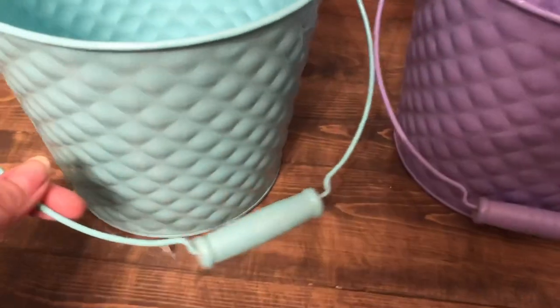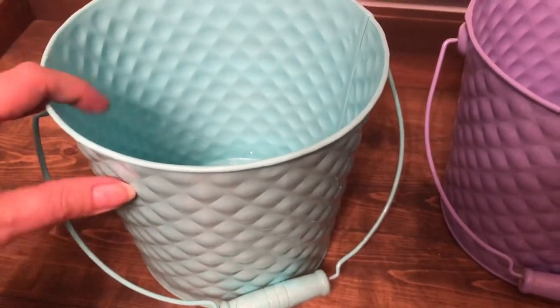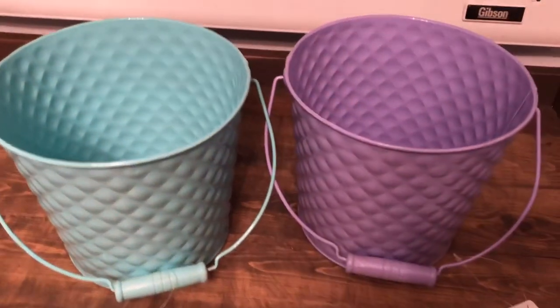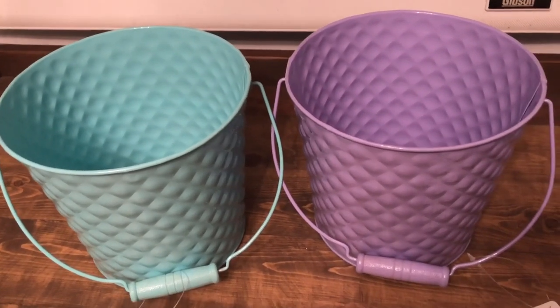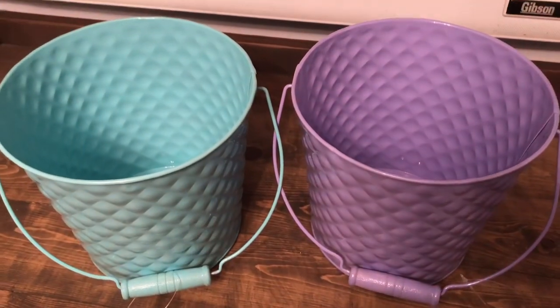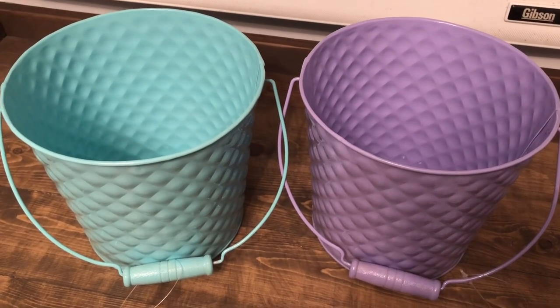Next I picked up two of these metal pails — one in turquoise and one in purple — with cute little wooden handles. These were originally three dollars so they were 29 cents a piece. I actually picked up a turquoise one last week when they were 75% off and put some dog treats in it. They'd be really cute for storage or as a little caddy around the house.